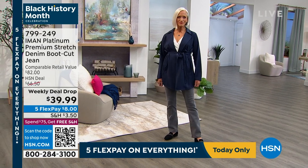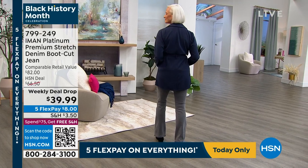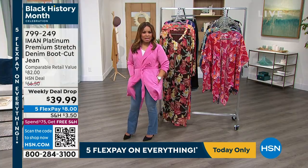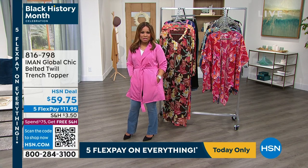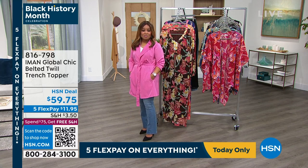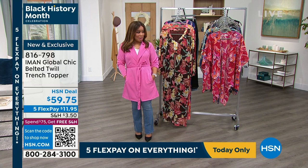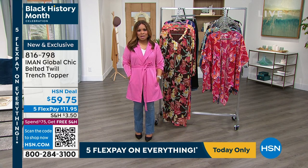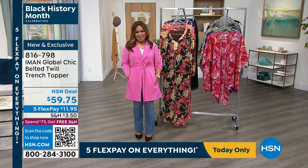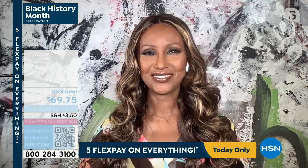The topper that Jan is wearing is the same topper that I am wearing. Jan is wearing it in classic navy blue; I am wearing it in Abyss Rose. I love pinks, and pink is so of the moment. This is an HSN deal price at $59.75. If you'd like to order early, I recommend that you do it. We are going to first introduce the beautiful and incomparable Iman — one of the world's most famous supermodels, CEO, mother.